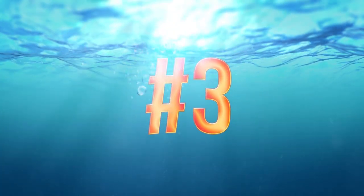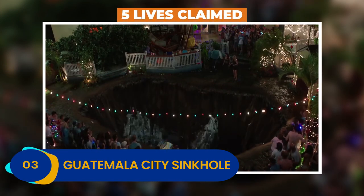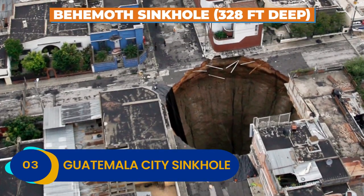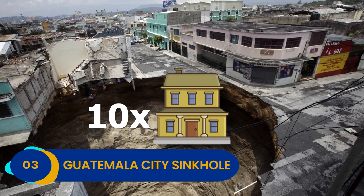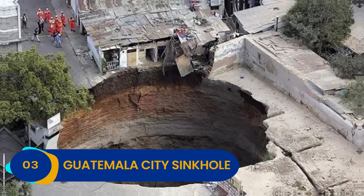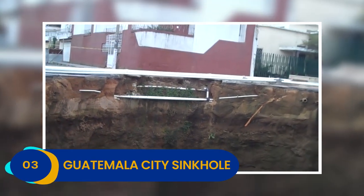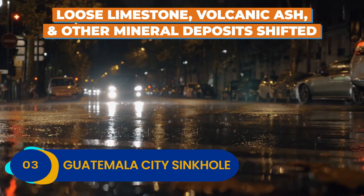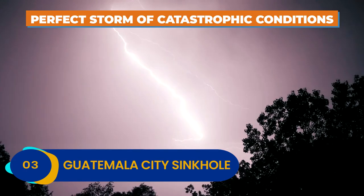Number 3: Guatemala City Sinkhole. The 2007 Guatemala City Sinkhole was a tragic fluke of natural fury that claimed five lives and caused over a thousand people to flee their homes in terror. This behemoth sinkhole was 328 feet deep — you could stack ten two-story houses on top of each other and still not clear its depth. It opened up right in the middle of a major metropolitan city. The culprit was faulty sewage pipes right below the city streets, which leached fluid into already unstable earth, causing loose limestone, volcanic ash, and other mineral deposits to shift. On top of that, the weather in Guatemala City was unseasonably rainy, creating the perfect storm of catastrophic conditions.